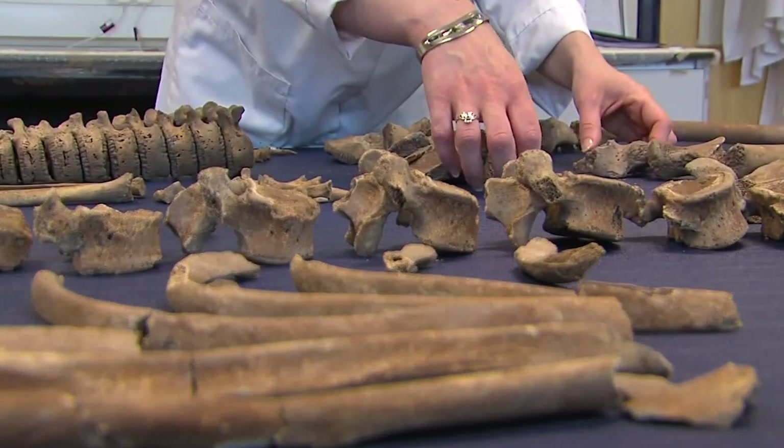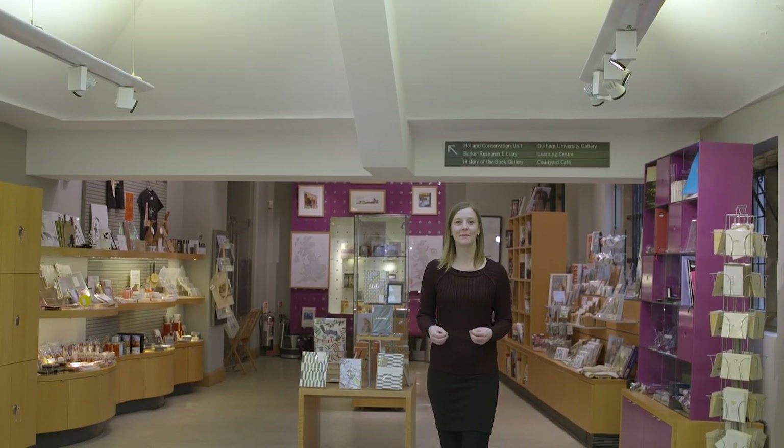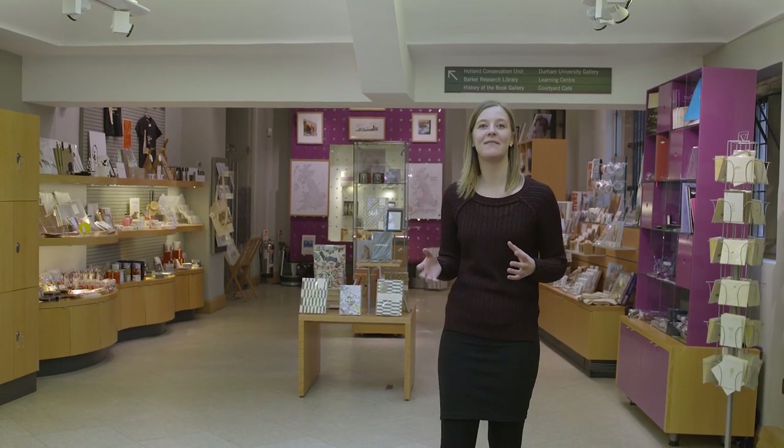The team have gone on to discover more about the soldiers using cutting-edge scientific techniques, learning how they lived, died, what they ate, their general health, and even what one of them looked like using facial reconstruction techniques. This is Durham, this is history. Come and visit Palace Green Library this summer and see our Bodies of Evidence exhibition and make your own history.